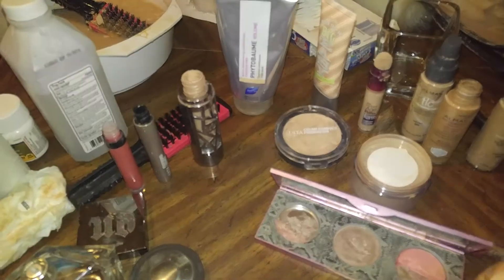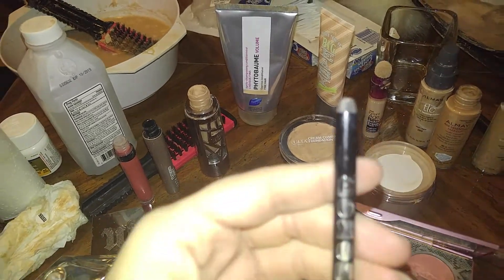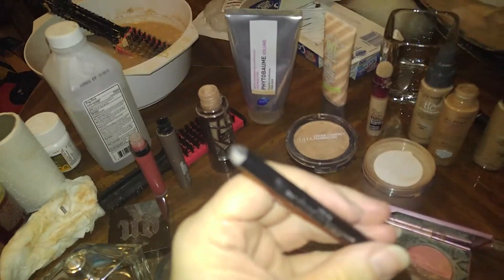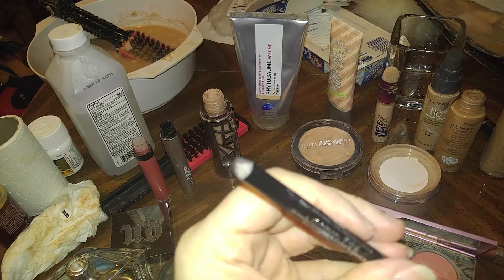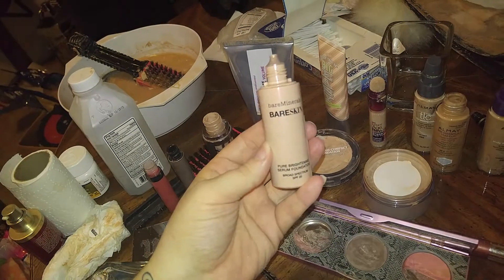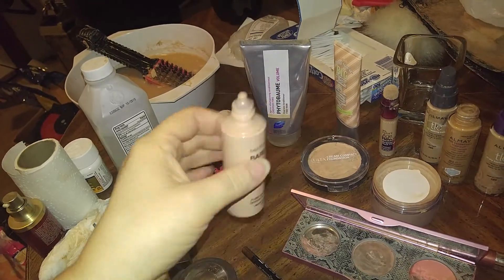And then this one is B-U-X-O-M — I'm guessing it's an eyeliner called Come Over. Yeah, it's an eyeliner. And then this one is halfway full. It's a Pure Brightening Serum Foundation by Bare Minerals.